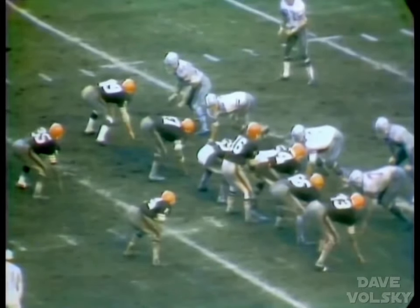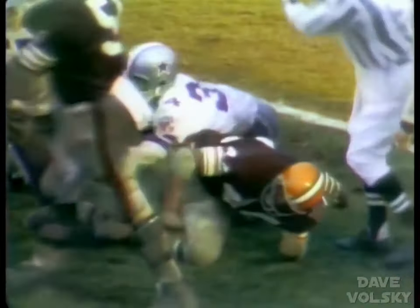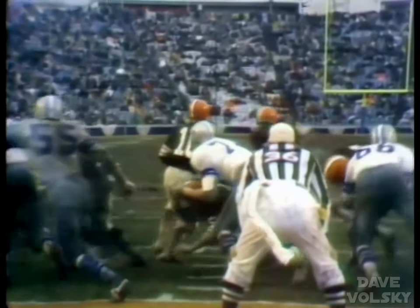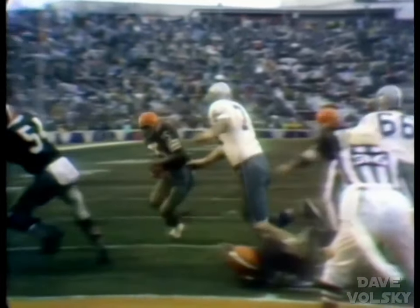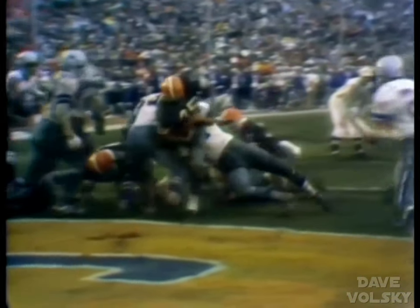Bo Scott and Leroy Kelly have been in there as the running backs. Nelson wants to throw, flares it out to the right — it's a screen pass to Kelly. He's down the right side, hit at the five-yard line. The momentum carries him down to about the two. In this short yardage situation, the Browns are using two tight ends as Paul Warfield has gone out. First and goal from the two — Bo Scott right side, and he is over. Touchdown. He just did get over on the right side of the line; a nice hole opened up.